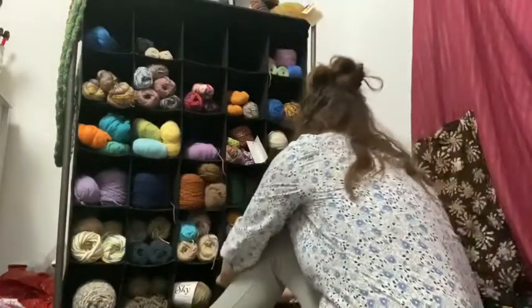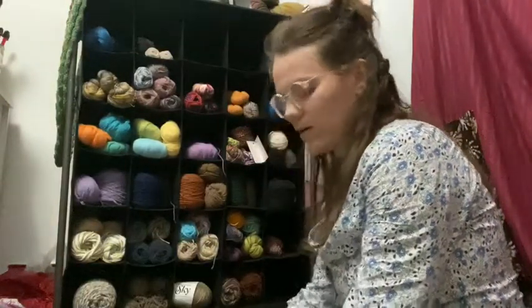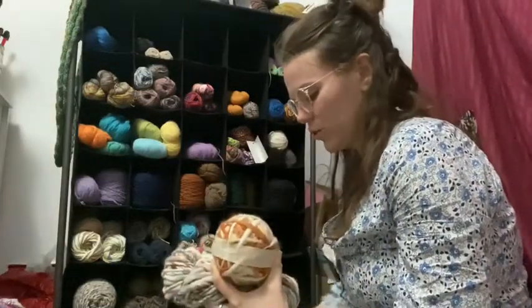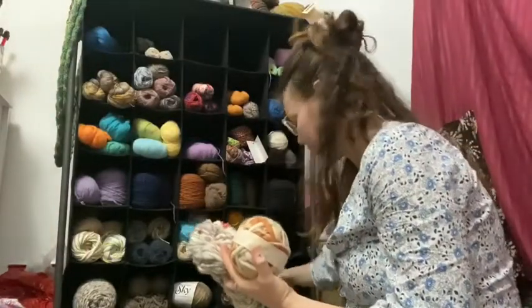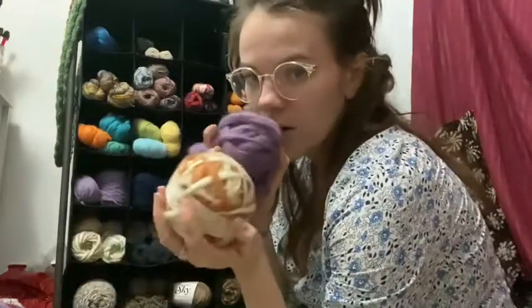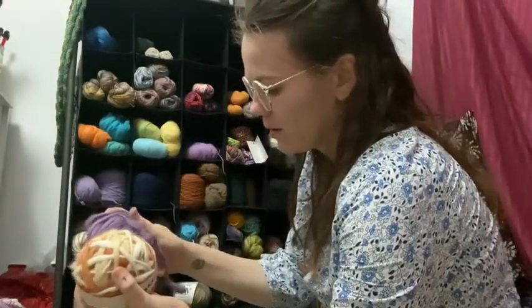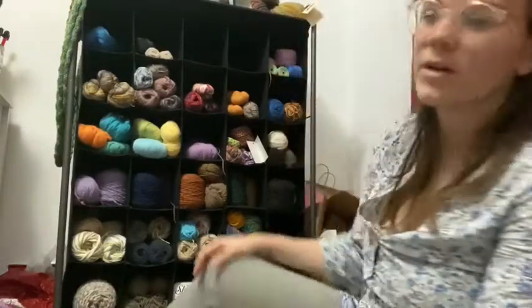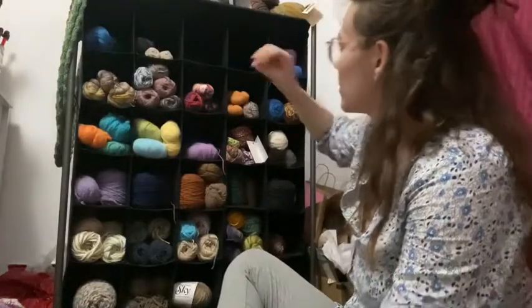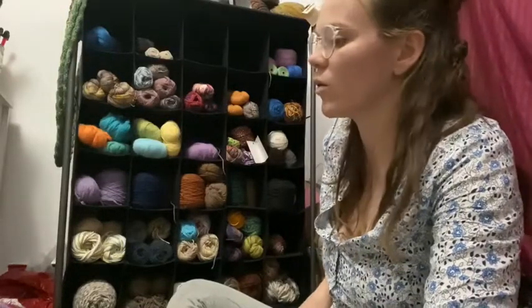All the bulky yarn I have is packed into one cubby. I don't particularly enjoy knitting with bulky yarns even though they're luscious, so I don't have a lot. This yarn here is special — it's a yak wool that my sister brought back from Nepal for me. It's more sentimental than anything.